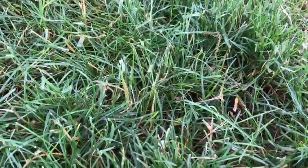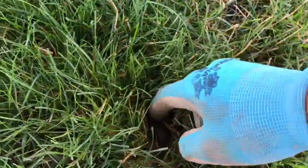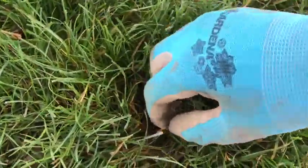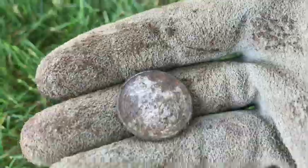About a centimeter down right here, got a surface penny — 2018, it looks like. Pretty cool, I'll take it. About halfway to the surface, looks like I got a surface quarter. Very cool.